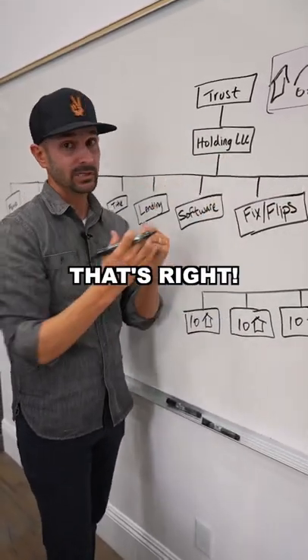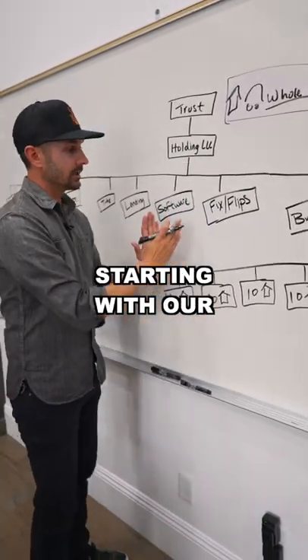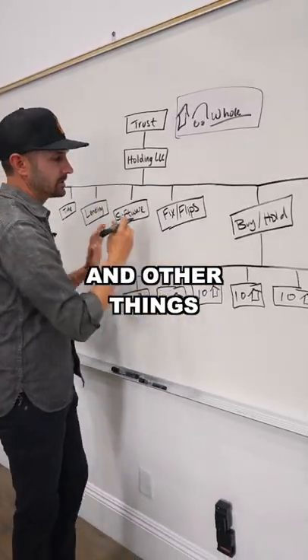Underneath that trust, we have a holding LLC. It's a holding LLC because it holds all of our other LLCs, starting with our software businesses and other things.